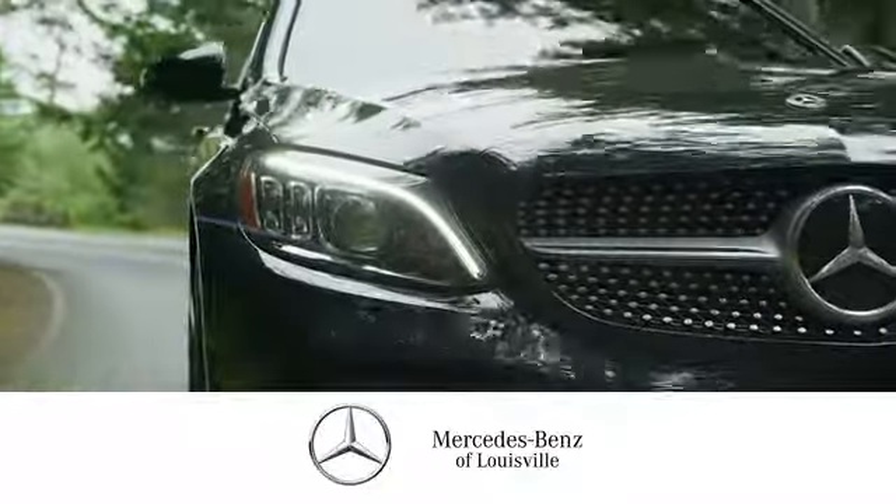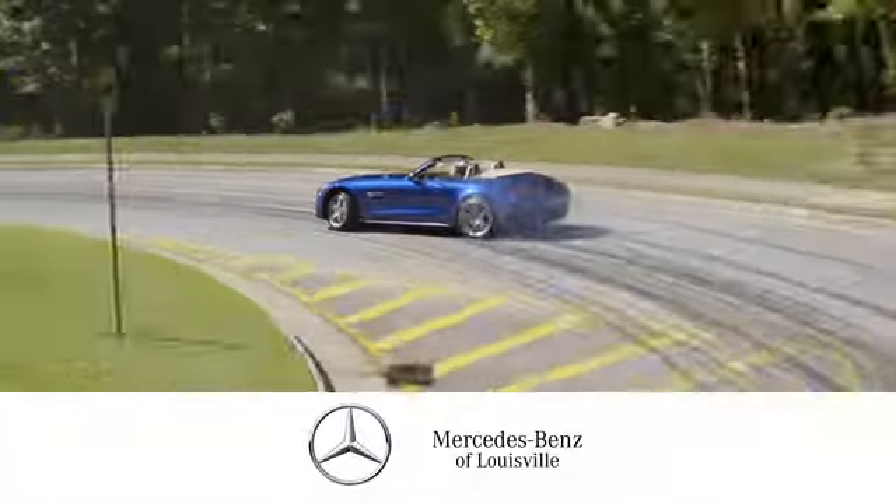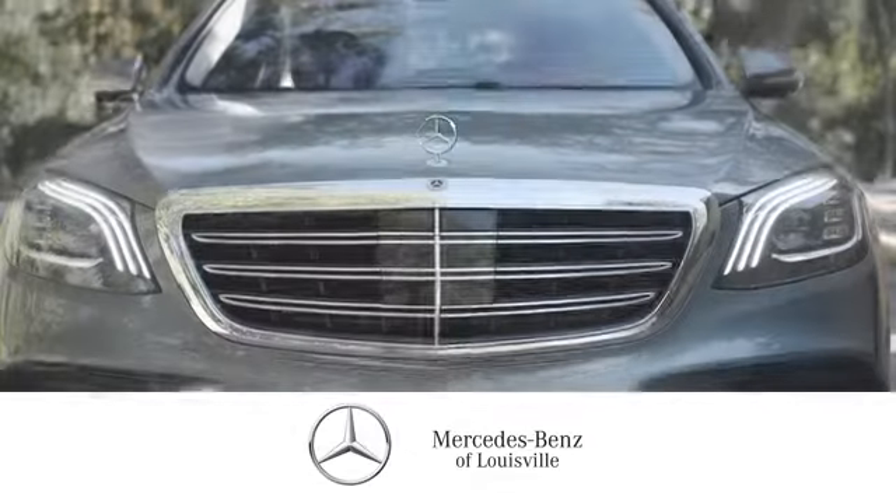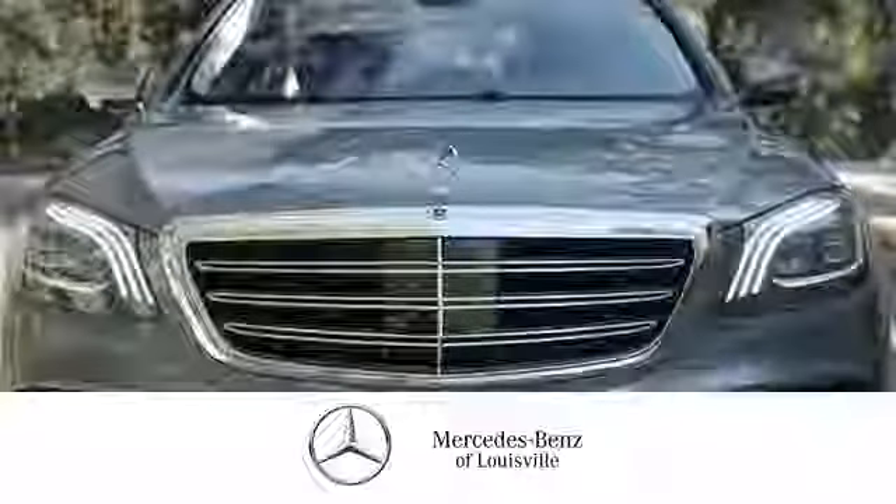Experience legendary luxury and performance at Mercedes-Benz of Louisville. Visit us online at mblouisville.com, give us a call, or stop in at 2520 Terra Crossing Boulevard in Louisville. A memorable experience awaits.